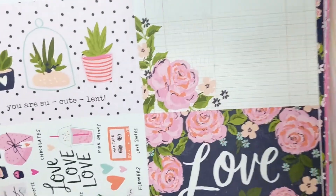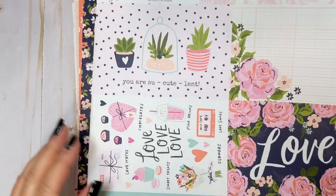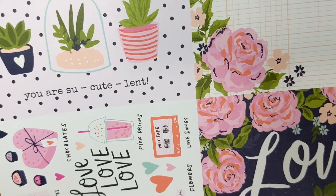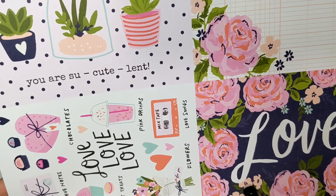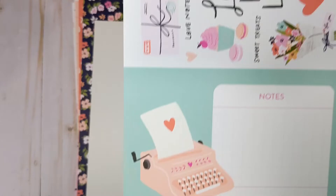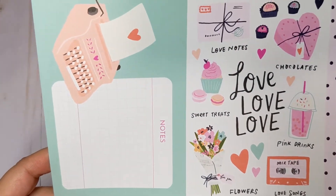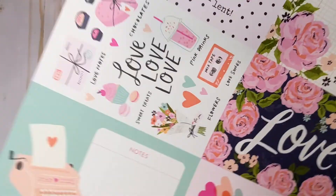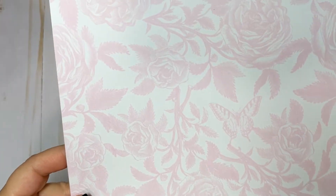And we have the larger cut-aparts — these are the four by six elements. That's really cute with the little succulents. This pink floral here really reminds me of Maggie Holmes. There's a pink typewriter, so pretty. And I like this one a lot — the love songs, the love notes, sweet treats, pink drinks. So cute. And this one has a really pretty pink floral on the back with little pink butterflies. Beautiful.